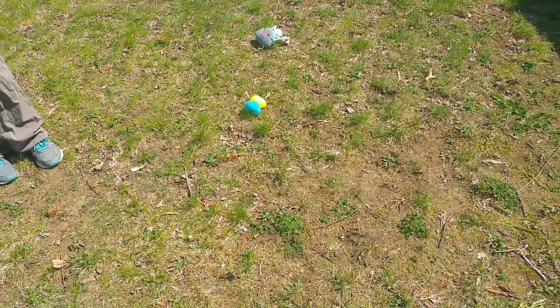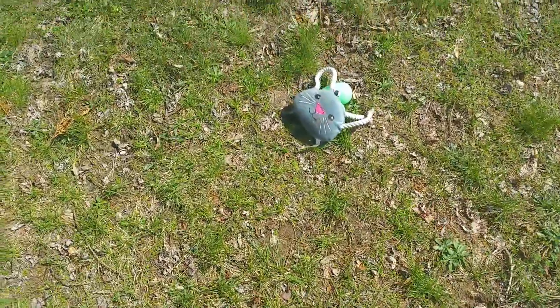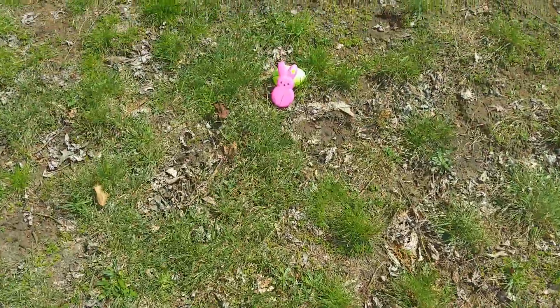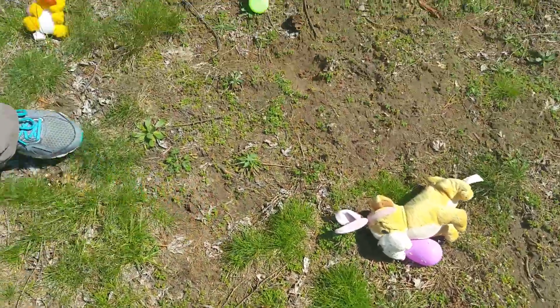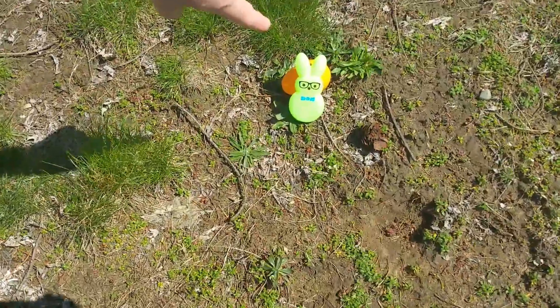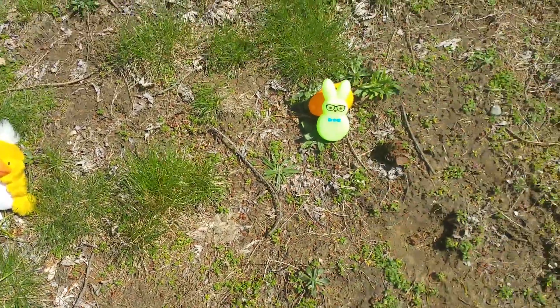We're going to look at Easter eggs. We have some toys, we have some peeps, we have some cute little doggies. But where the scent is, it's right here behind this peep and this orange egg. So we're going to get Sam and start our nose work.